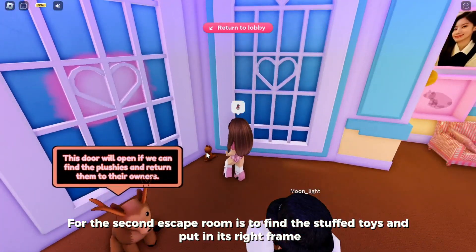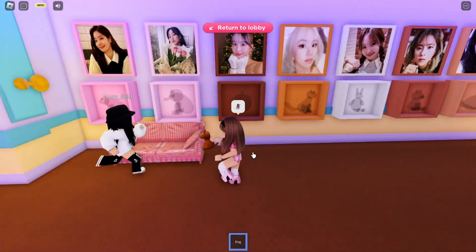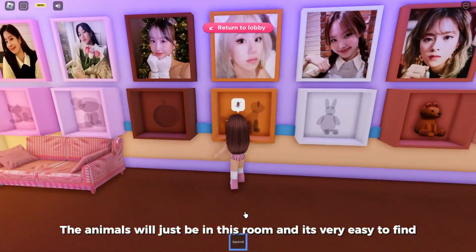For the second escape room, you need to find the stuffed toys and put them in their right frame. The animals will just be in this room and they're very easy to find.